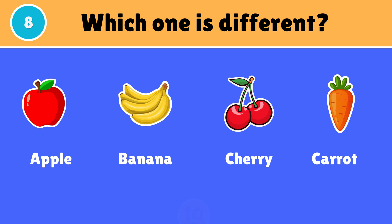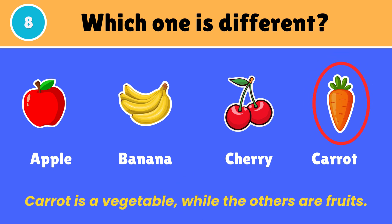Which of the following is different? Carrot is a vegetable, while the others are fruits.